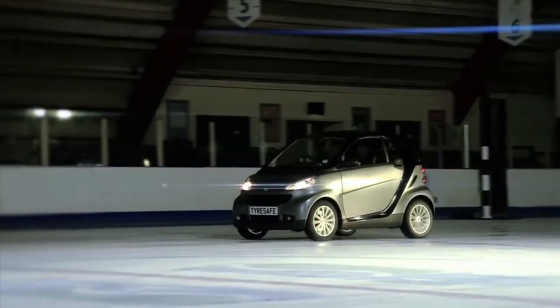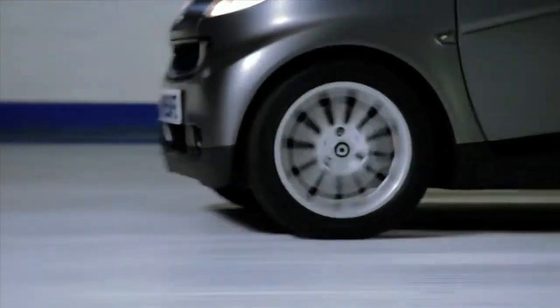Now the Smart fitted with cold weather tyres, which are designed to provide much better grip in the cold. Much better grip at the start line, and this time it only takes the car 7.62 metres to come to a stop.